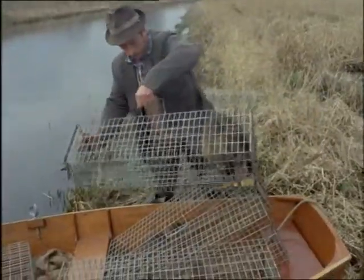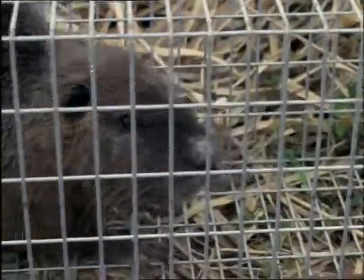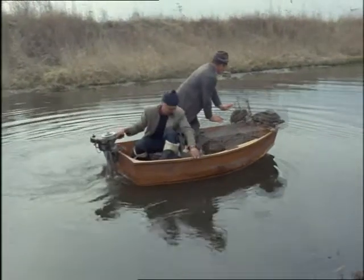If fully grown, he's about two feet long excluding his tail, and he weighs up to 20 pounds. About a hundred thousand coypus were trapped in Britain in the last two years.